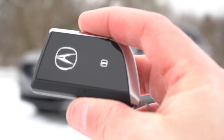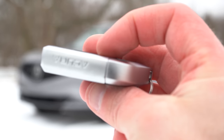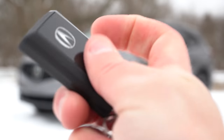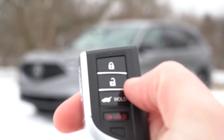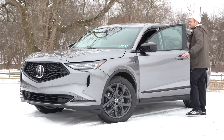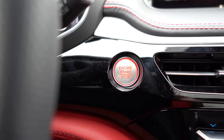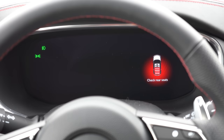It's keyless entry with push-button start for every trim level. The Advanced Package adds remote start. I'll press the bright red engine start button located just to the left of the climate control vents. Once started, this is perhaps my favorite part of the new MDX.